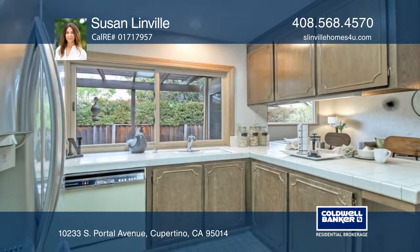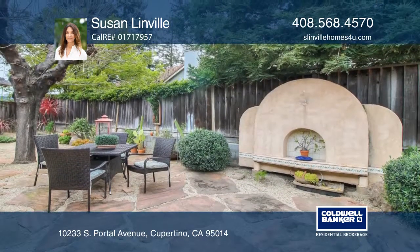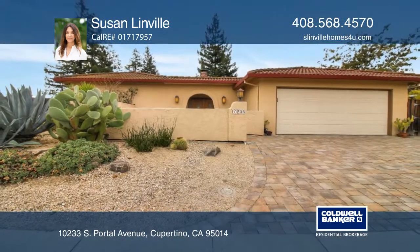The low-maintenance backyard has a built-in outdoor kitchen. Proximity to great schools. Call Susan Linville today for a private showing.